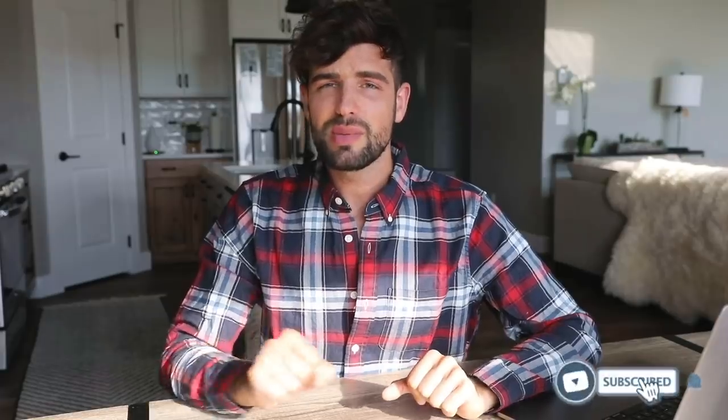Before we get started in today's video I want to make sure you subscribed, liked this video, commented down below, and have my notifications on. It really helps out a lot and we're growing so much on this channel. I'm so proud and I'm so excited to have you guys here.